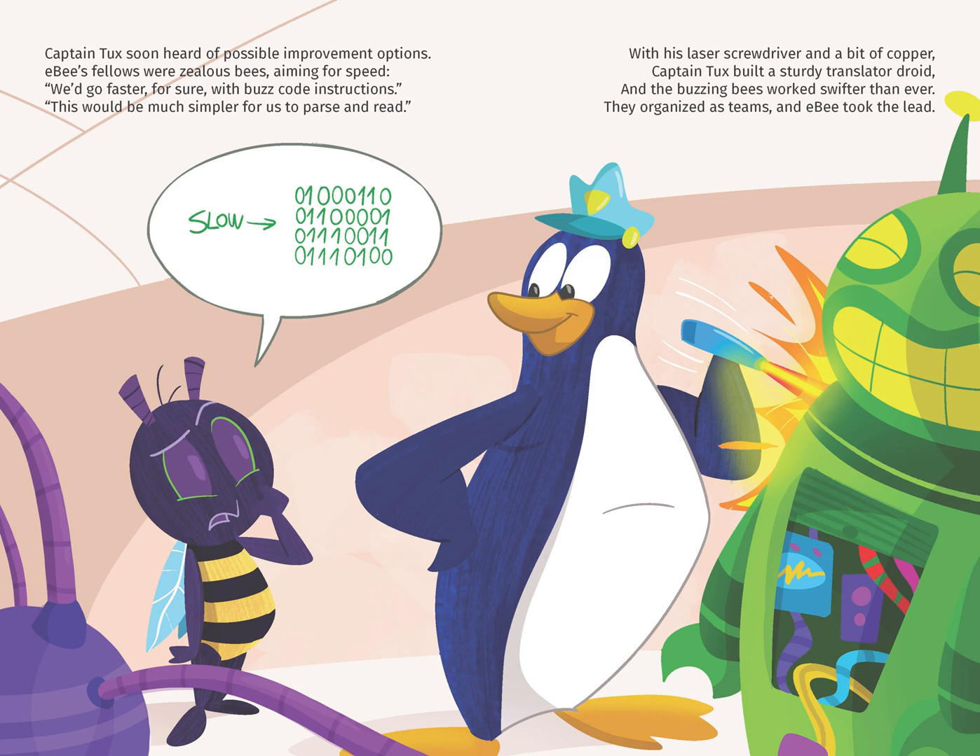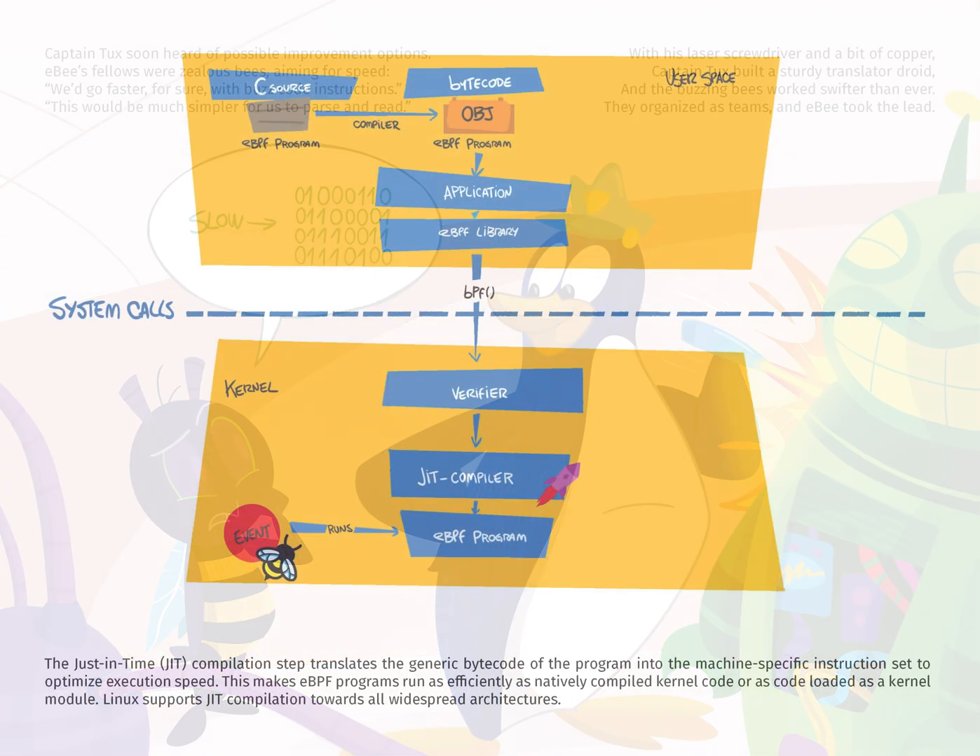With his laser screwdriver and a bit of copper, Captain Tux built a sturdy translator droid, and the buzzing bees worked swifter than ever. They organized as teams, and EB took the lead.